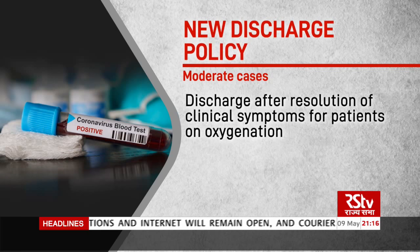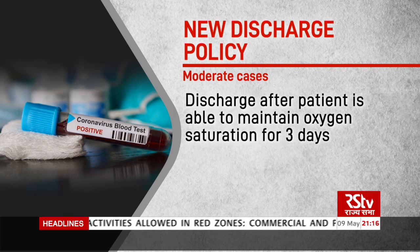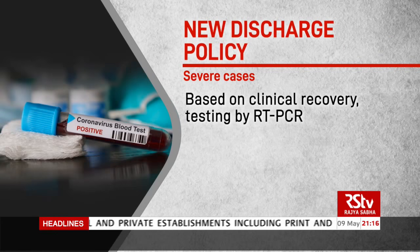Patients on oxygenation whose fever does not resolve within three days will be discharged only after the resolution of clinical symptoms. Discharge will depend on the ability to maintain oxygen saturation for three consecutive days. Discharge criteria for severe cases, including immunocompromised patients, will be based on clinical recovery and testing of the patient by RT-PCR.